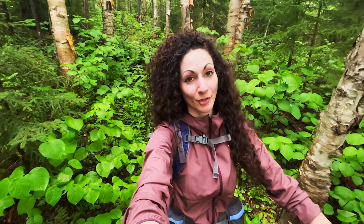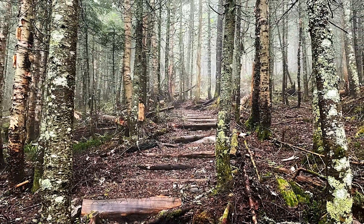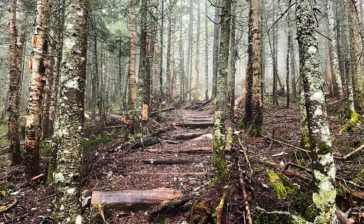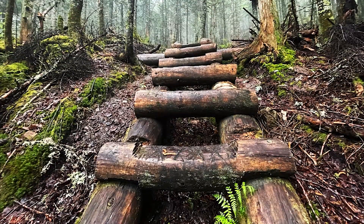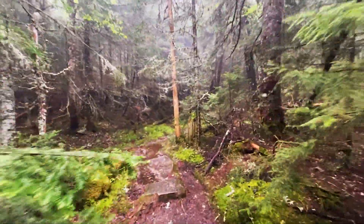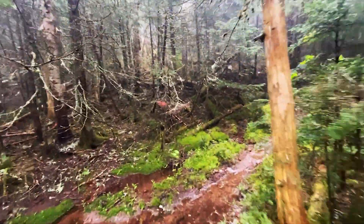The first mile and a half or so of this trail, after you step off the logging road on the Carlo Col side, it's pretty wet and a little muddy. There are a lot of wildflowers here and the lady slippers are thriving — absolutely beautiful. This forest is so misty and magical.